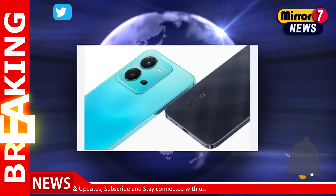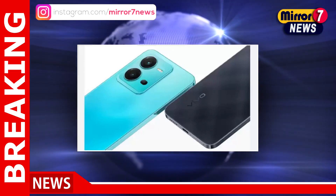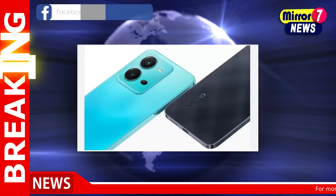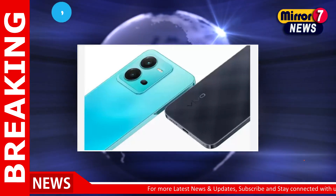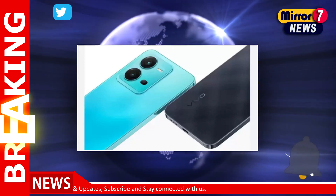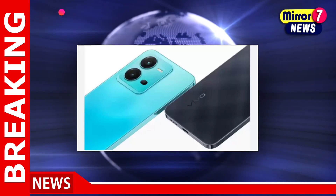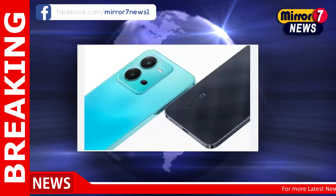The Realme 10 Pro Plus 5G, after a discount of three percent on its original price, is available at 24,999 rupees in the ongoing Flipkart sale. The smartphone is powered by the MediaTek Dimensity 1080 5G chipset and houses a 5,000 milliamp-hour battery. There is a 108 megapixels main camera on the back, paired with 8 megapixels and 2 megapixels sensors.